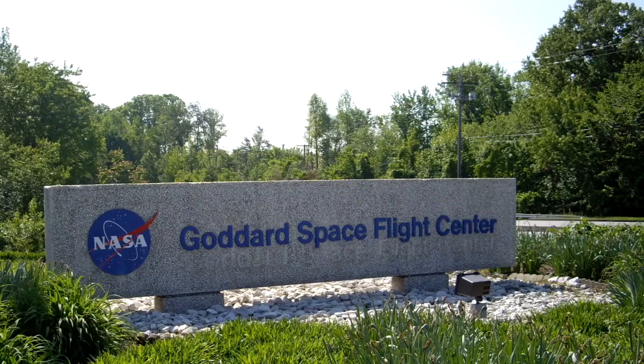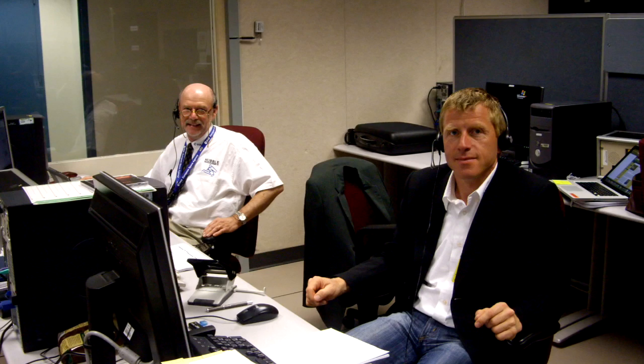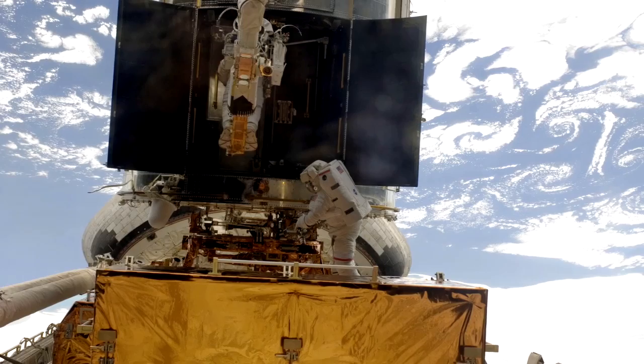After Atlantis was safely in the air and all that was left was its trail of smoke, the ESA Hubble Space Telescope team moved north to NASA's Goddard Space Flight Center in Maryland, where engineers there manned the STOC — the Space Telescope Operations Control Center. There, the ESA team worked closely with the Goddard team to ensure both the safety of spacewalking astronauts and the solar panels.